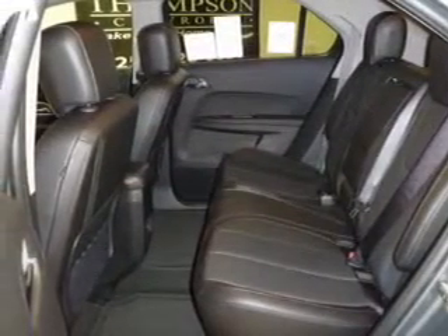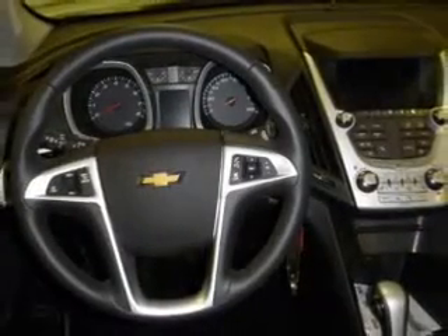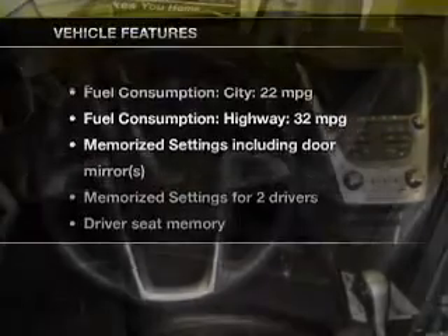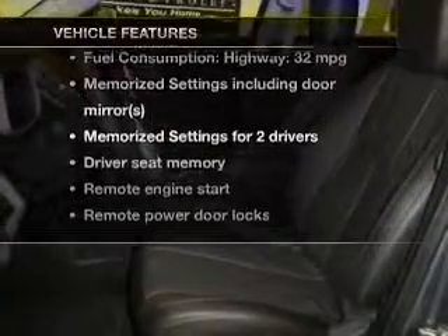Savor your listening experience with the premium sound system. Brake safely with the anti-lock braking system. And memory settings are one of many features. Plus, enjoy these notable features that are included in this vehicle.